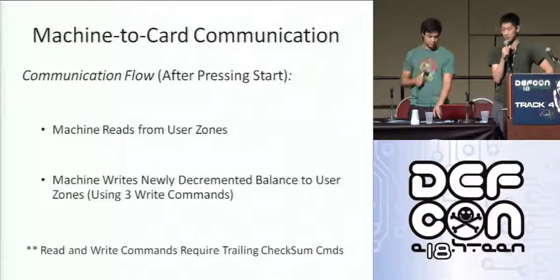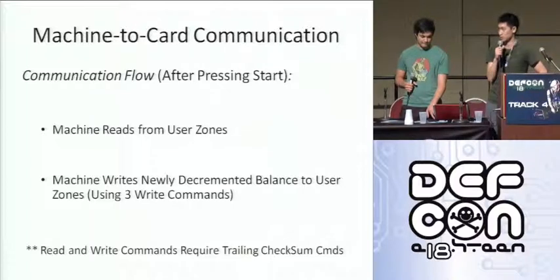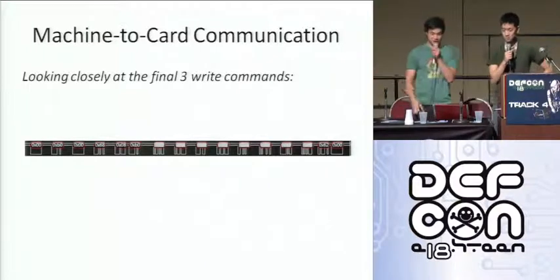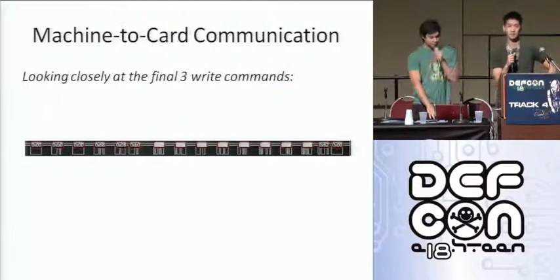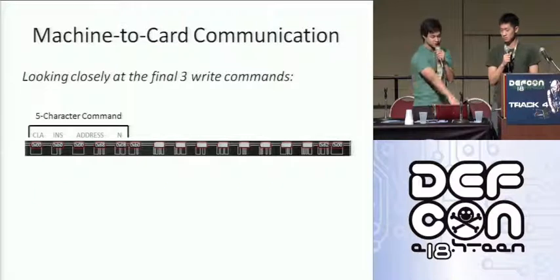Every read and write command is followed by a checksum to verify that the data was only sent by the proper parties — that would be the MAC that Neil was talking about earlier. Taking a closer look at the final write commands, the first thing sent is a 0x55 command character, which shows the instruction code, the address where it wants to write, and also...